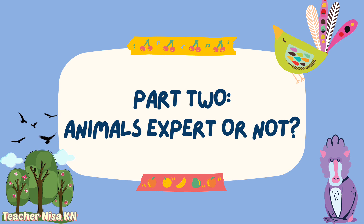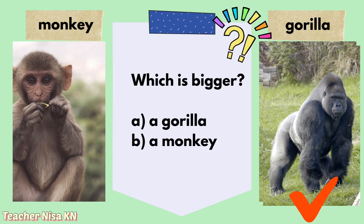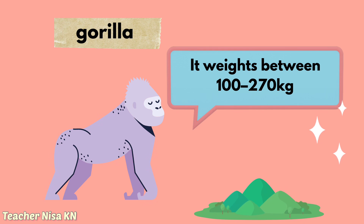Now let's take a look at Part 2, Animals Expert or Not. The first question is: which is bigger, a gorilla or a monkey? Which one is your answer? Good job! The answer is a gorilla. Do you know that a gorilla can weigh between 100 to 270 kilograms?